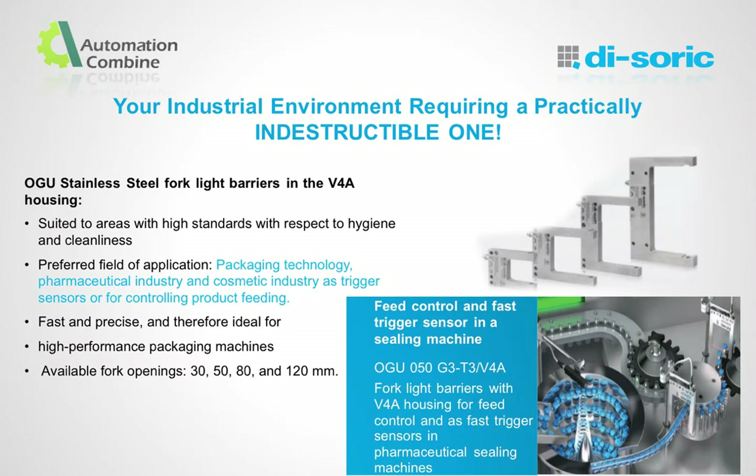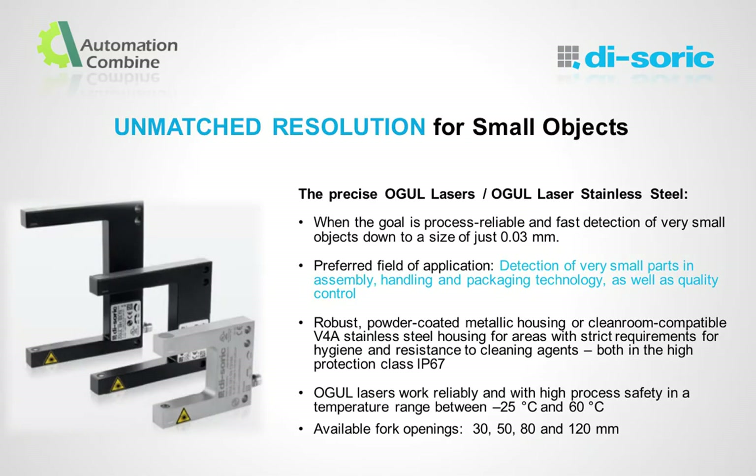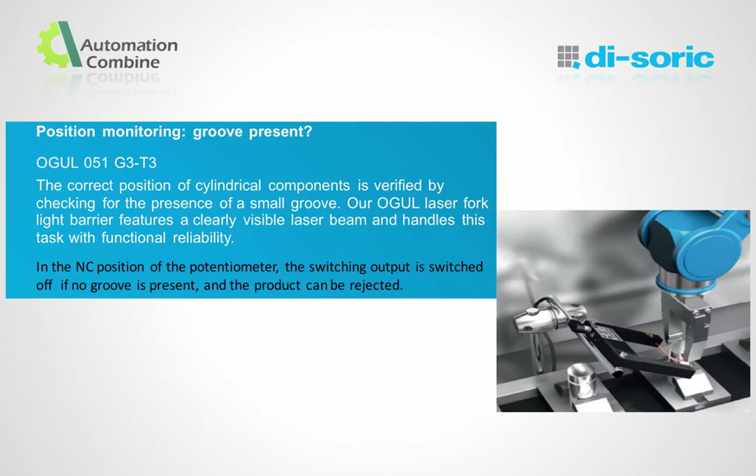This model is introduced to withstand the special demands of simple and reliable cleaning with aggressive agents. When things get dirty, our strong ones will serve you. The high performance barriers we introduced enable precise object detection regardless of the surface, even in dirty and oily production environments, with unmatched resolution for small objects. It is necessary to reliably and quickly detect very small objects in a precise way, with all the benefits of the other models. In one application, we identified the presence of a very narrow groove with the help of the laser fork light barrier, and it handles this task with functional reliability.